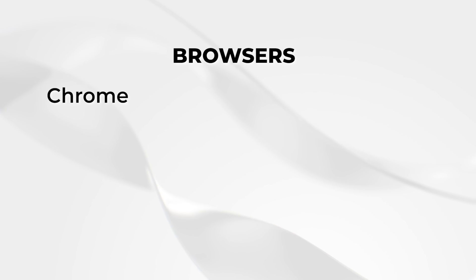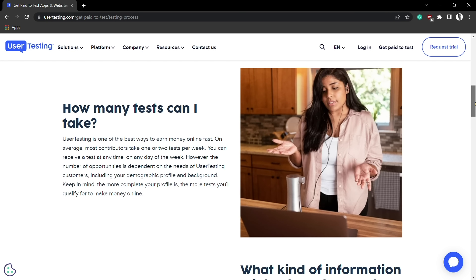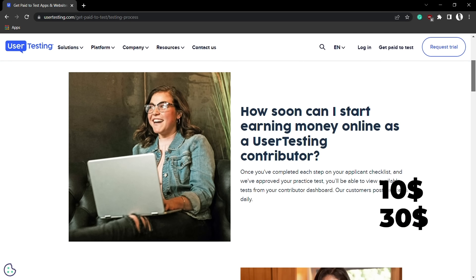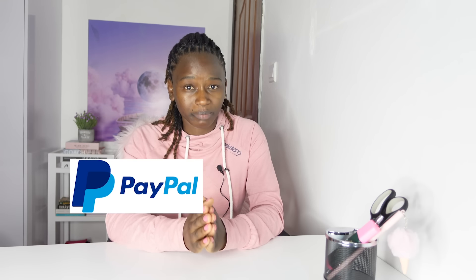The first testing company on the list is UserTesting.com. You will need a device with a microphone and your browser should be either Chrome, Firefox, or Microsoft Edge. You don't pay to do testing jobs on UserTesting.com, but you will be required to pass a short practice test before being accepted. Once your test is approved, you will start getting test tasks. The amount you earn for each test depends on the test itself — some tests pay $10, others $30, and others pay even $90 — and you can see the earnings displayed next to each available test on your dashboard. You only get paid if your test is reviewed and approved, so you have to do a very good job. They pay via PayPal seven days after completing the test.